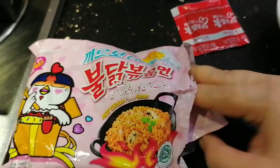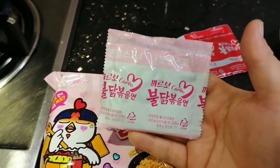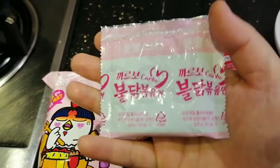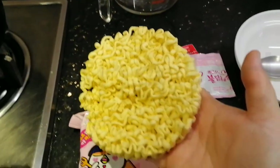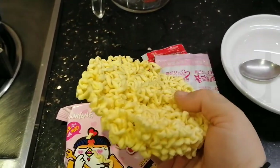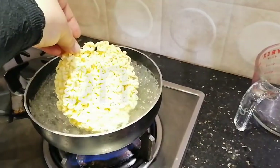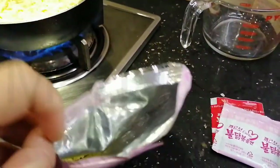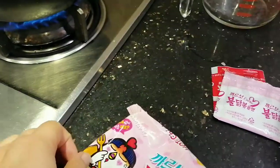And then the other part — we have the seasoning: the cheese, the cream powder, and so on. And the noodle cake — this is the noodle cake. It's really, really big and really thick. Water is boiling, put it in. Don't forget the stragglers — they're always trying to escape from the noodle block.